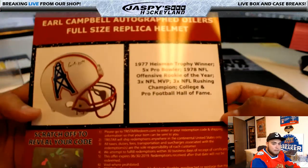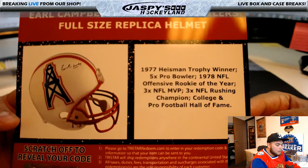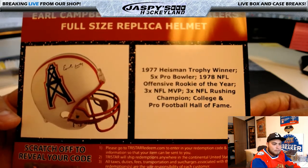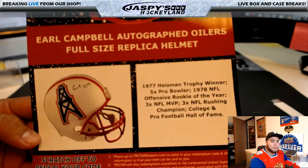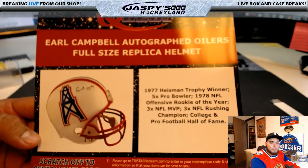Nothing on the back. There you go, Brandon — thanks for getting all those spots in this TriStar Quest envelope break. JaspysHobbyLand.com — I'll put up another break in the store. I'm Jason and I'll see you guys next time. Bye.